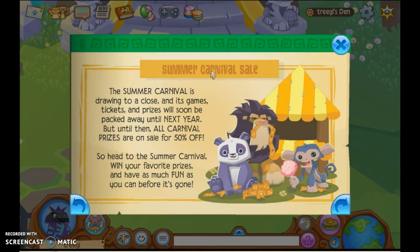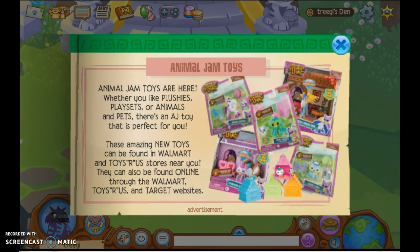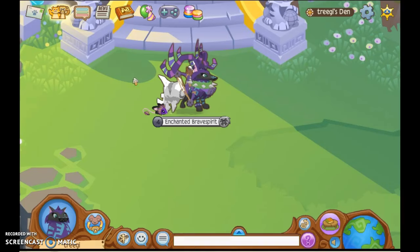And then we have this summer carnival sale — everything's on sale. We should probably stop over there. Summer carnival is drawing to a close, and its games, tickets, and prizes will be packed away till next year. That's sad. And then Animal Jam advertises — oh my goodness, I didn't see that coming at all. There's always an advertisement.